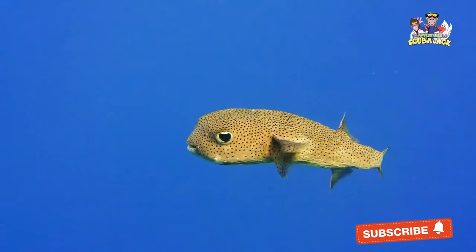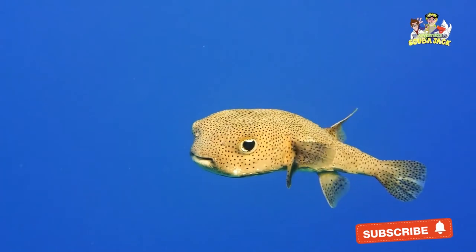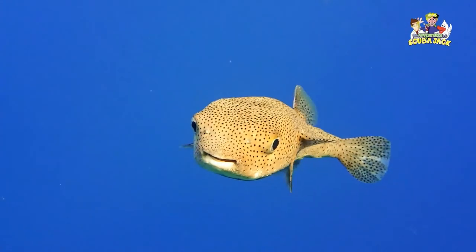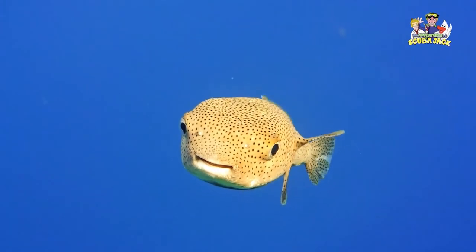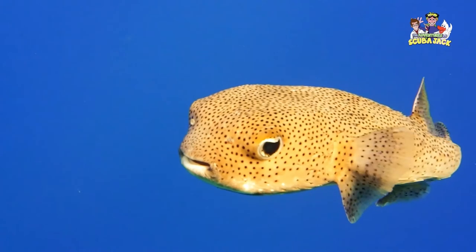The Pufferfish is a fish that is immediately recognizable because of its ability to expand when it feels threatened. But the Pufferfish is much more than this. As you will see, the Pufferfish is an interesting creature that swims near many of the world's continents.